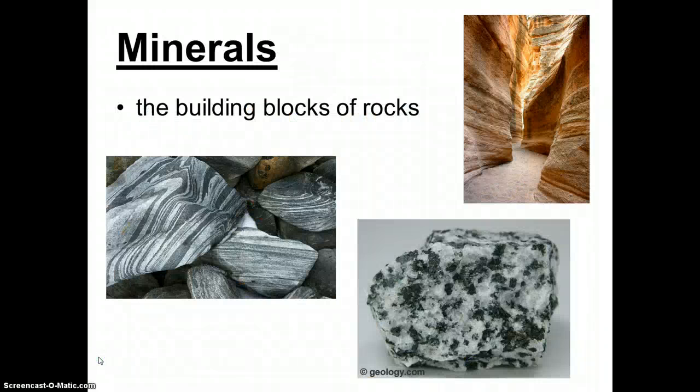Minerals are important for a few reasons. Obviously we use them — we use them in all those objects we just looked at. But they're also important because they are the building blocks of rocks. All rocks are made of minerals. When you look at a rock and you see different colors in it, those colors are minerals. Without minerals we could not have rocks.